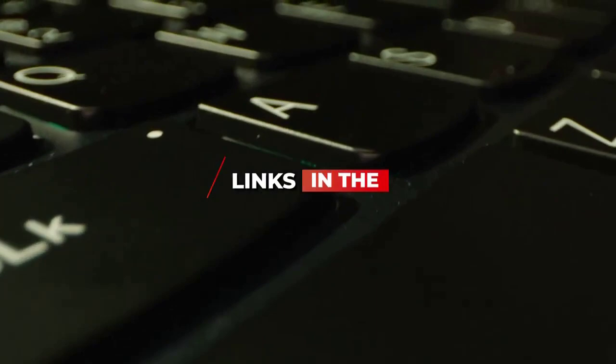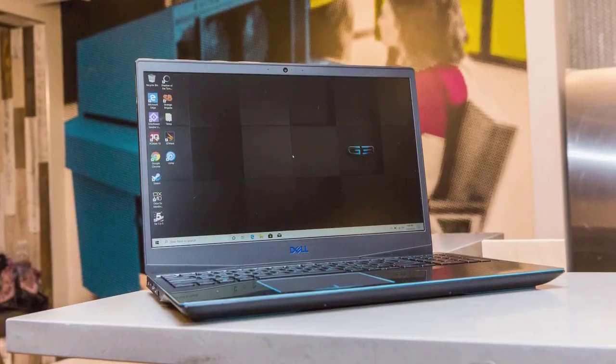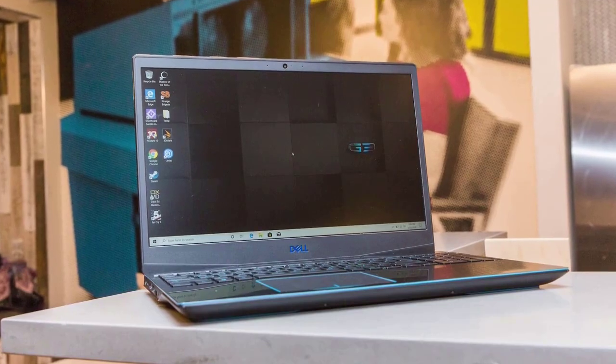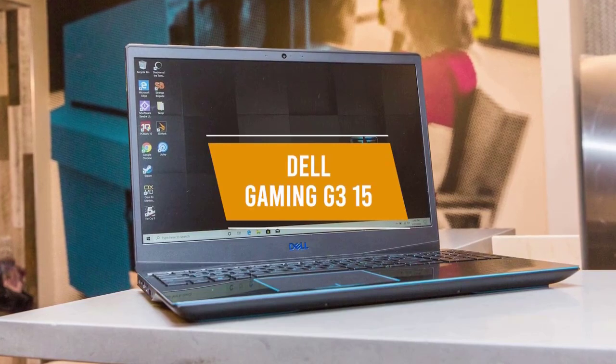Be sure to check the links in the description below. So let's get started with the video. It can be tough looking for an affordable gaming laptop, especially if you're on a tight budget, and that's why the Dell Gaming G315 is a great option for an entry-level gaming laptop.